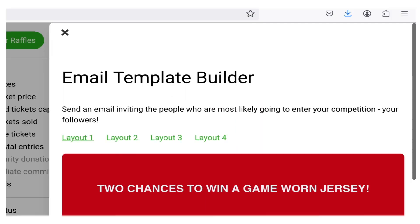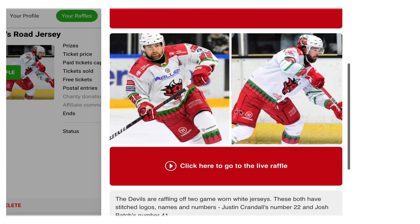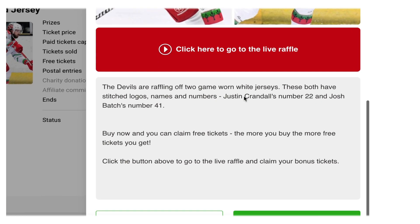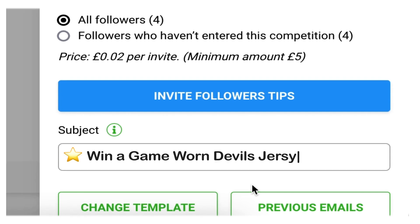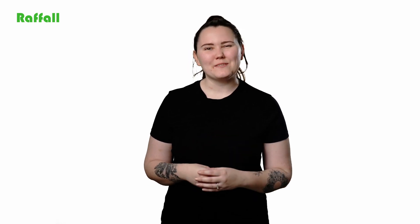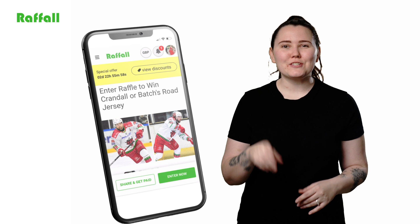This intuitive tool enables you to build stunning email invites in just minutes. Images and links are added automatically, and all you need to do is craft a compelling message and a catchy subject line. The ease of this feature means that you spend no time on technical setup and instead focus on creating an engaging message that resonates with your audience. Once you send your invites, your contacts receive a professional-looking email complete with all the necessary information to participate in your raffle, making entering just one click away.